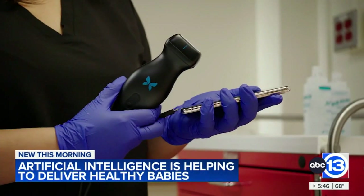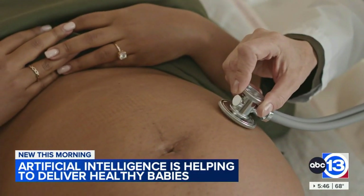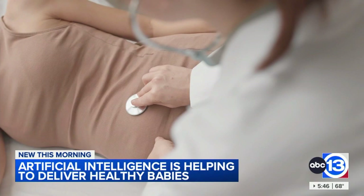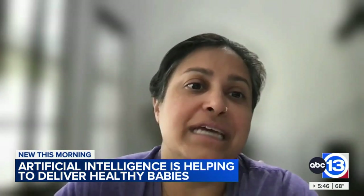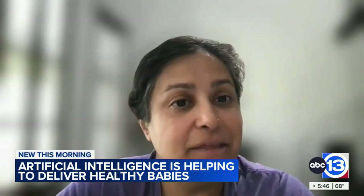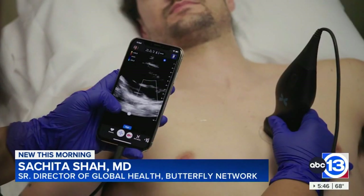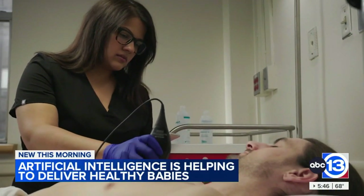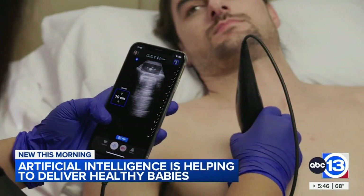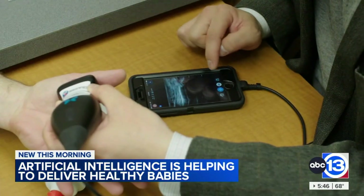These health care workers have Butterfly — the kind that can help them discover high-risk conditions early during pregnancy, potentially saving a mother and baby's lives. Butterfly is the world's only patented ultrasound on a microchip. Inside the probe head, there are microconductors that create sound waves. The probe connects to a phone or tablet where a clinician can see an image on the screen, right at the patient's bedside, with a tool that fits easily in their pocket.